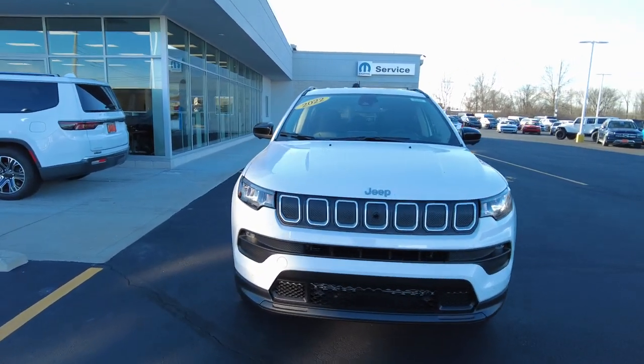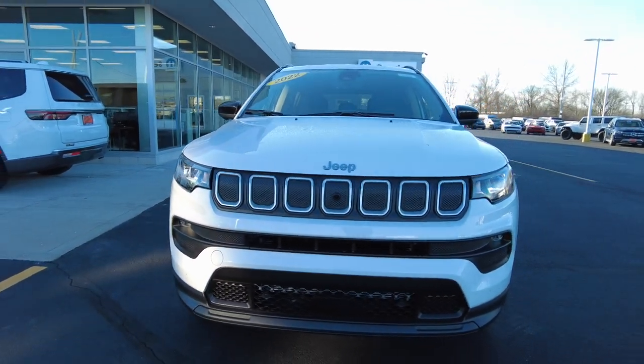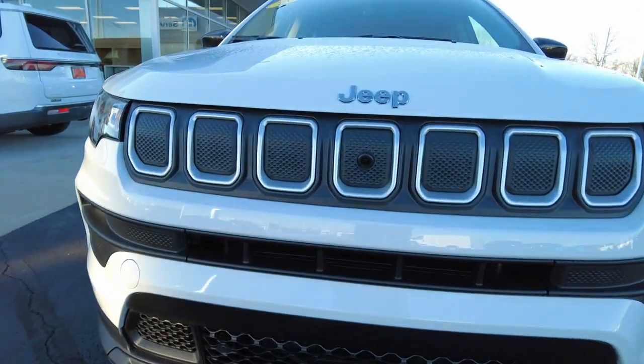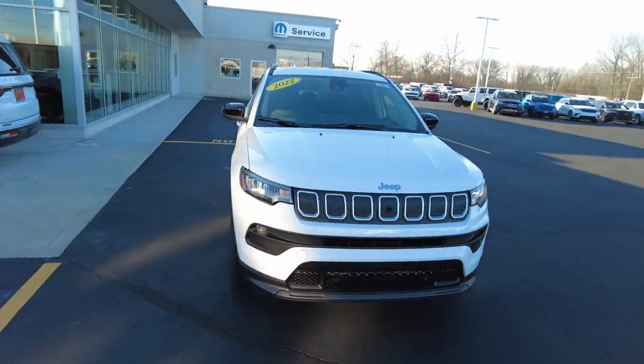Coming up front, we'll notice the front end has been redesigned just slightly. It still has your Jeep signature grille, now has front parking sensors up here, this particular one has adaptive cruise control, and also has a front built-in camera which is really handy.